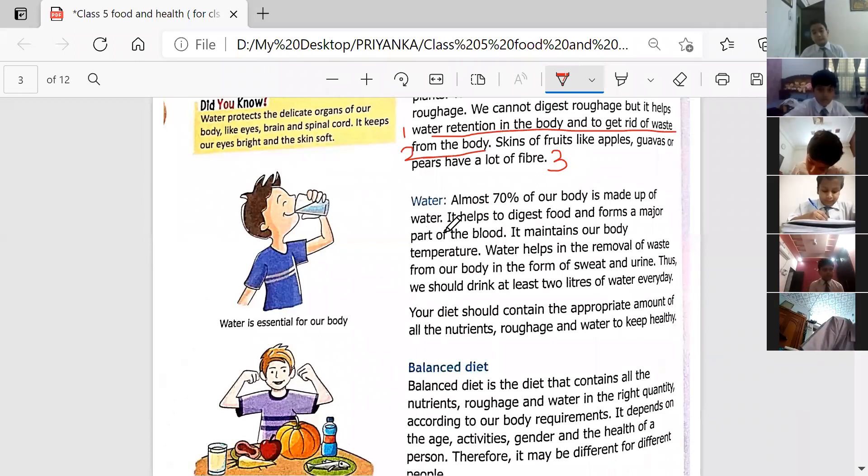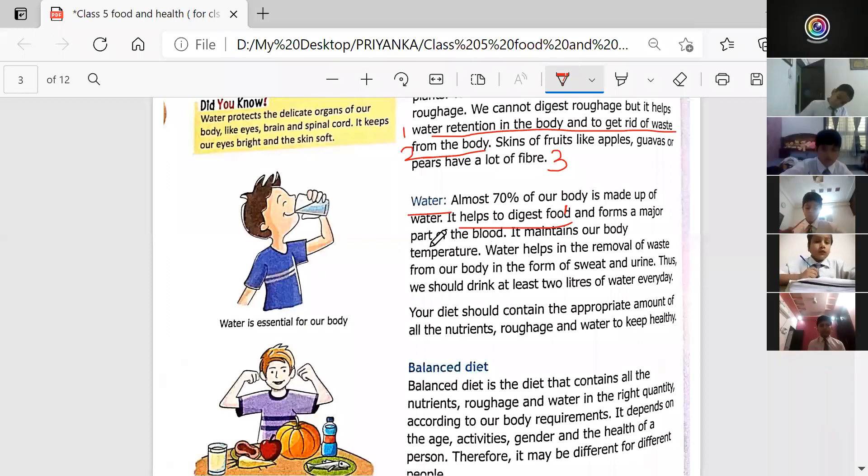The last component we are going to study today is water. Almost 70% of our body is made up of water. The first function of water is that it helps to digest food and forms a major part of the blood.